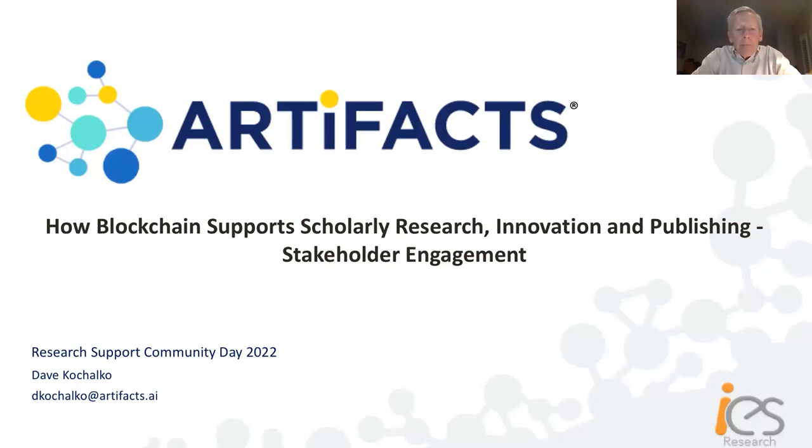Dave Kochelko here. As a co-founder of Artifacts and in collaboration with IES Research, I'm very pleased to speak with you today to provide a glimpse of some of the ways blockchain is enabled and able to support research, innovation, and publishing — particularly in ways that can generate stakeholder engagement in new, innovative, and valuable ways.